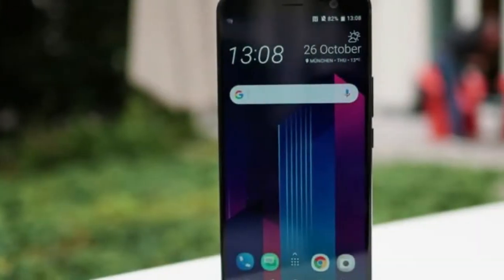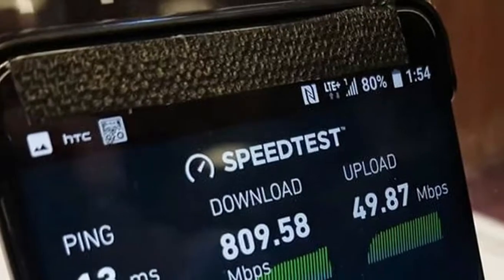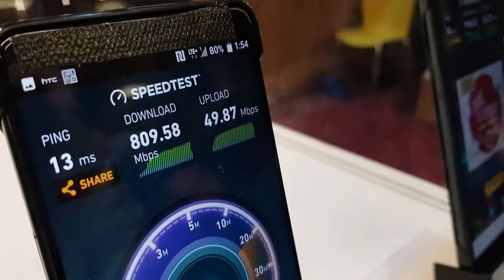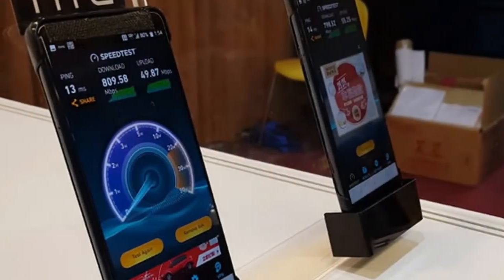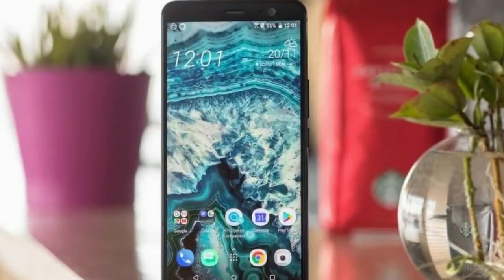The HTC U12 will have a 6-inch 1440x2880px Super LCD 6 on the front and will likely use the Snapdragon 845 with 6GB of RAM.